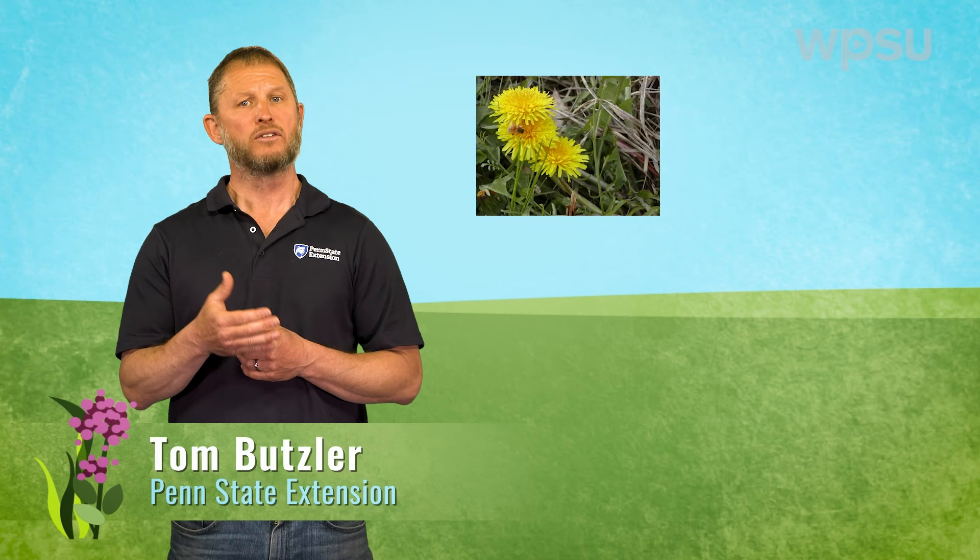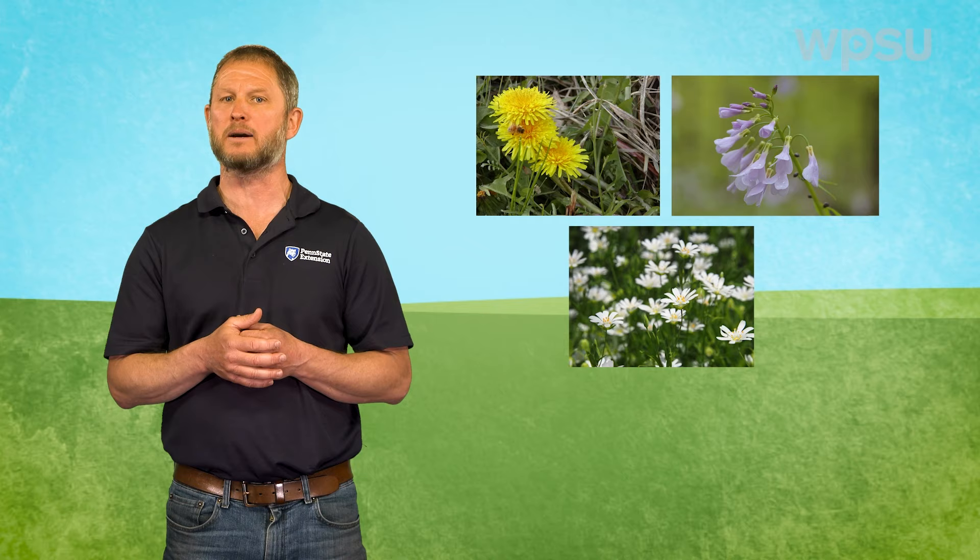From dandelions, to lamb's quarters, to crabgrass, there are a variety of weeds that can pop up in your lawn and garden. Some are more troublesome than others, and it ultimately depends on how much you mind them. Let's take a look at some common weeds you'll find in your garden.